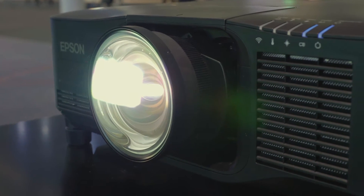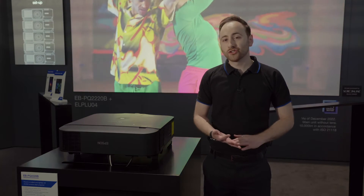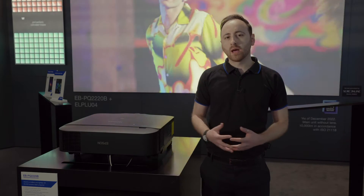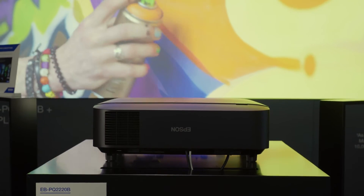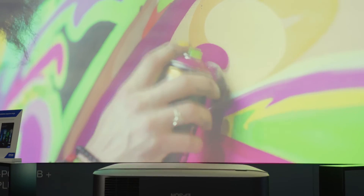These technologies will allow us to revolutionize the markets, bringing 4K technology to more industries across rental and staging, visitor attractions, education, corporate — a real wide range of different applications. Epson is expecting to really drive the shift to 4K by bringing down the size of 4K products whilst maintaining the excellent quality that you would expect from an Epson product.